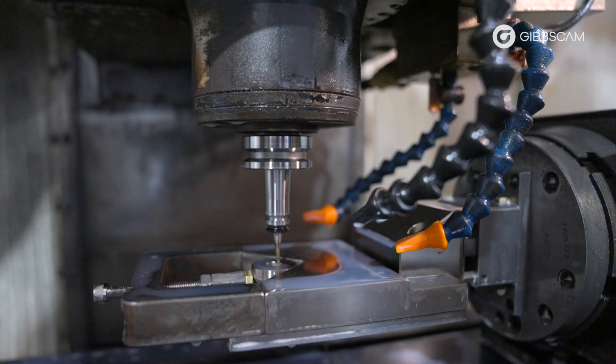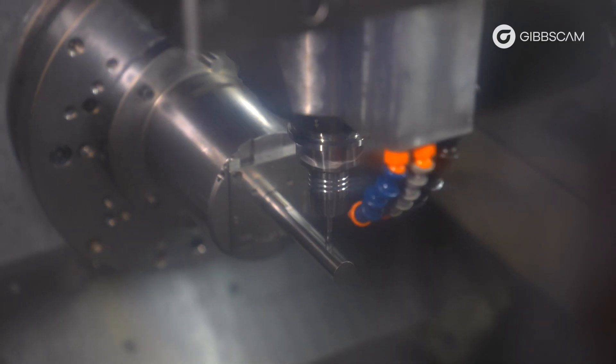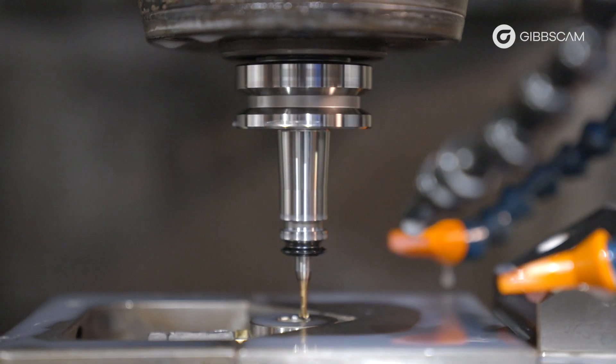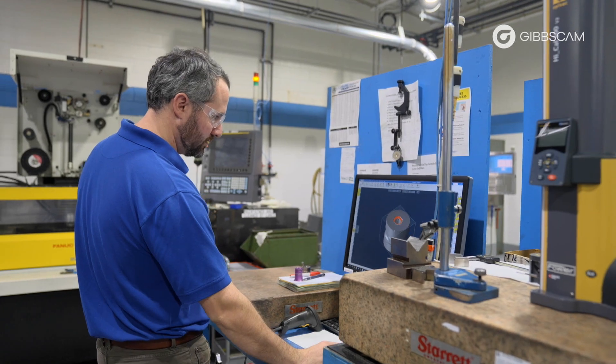My name is Mark Scanlon, I'm a project programmer here at Wilson Tool. I've been using GibbsCAM for about seven years now. Throughout my career I've used similar applications to GibbsCAM. I like GibbsCAM because it's very user friendly. It has macro capabilities which I use with my machinists to help train them to be familiar with GibbsCAM, and I can use it for wire EDM, mill, and lathe processes.